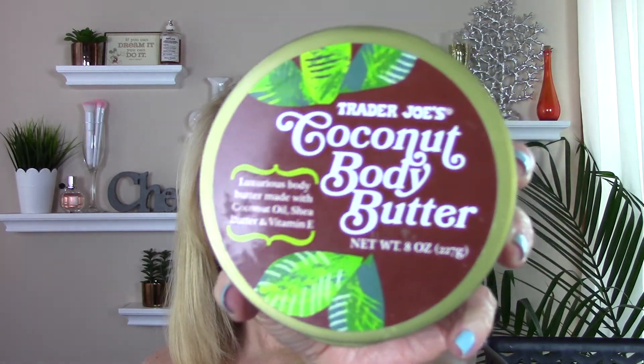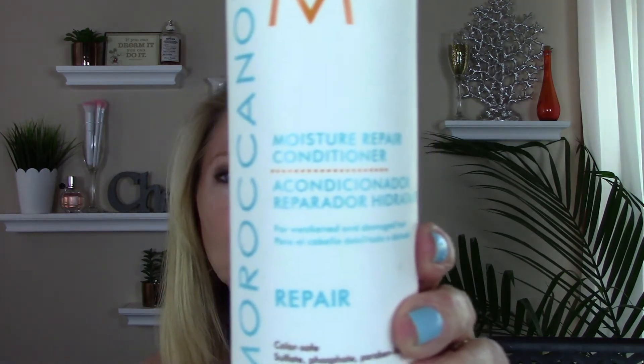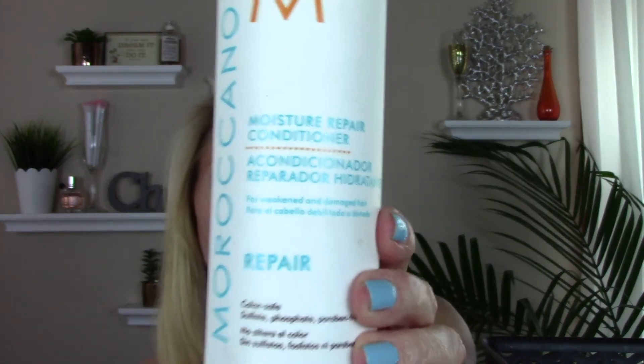Went through a Trader Joe's Coconut Body Butter — love those, great price, they're nice, smell good. Also finished the Moroccan Oil Moisture Repair Conditioner and Shampoo — I must have thrown the shampoo into the regular trash. These smell so good and work pretty well. I went through them before I got the filter for my shower, so they probably would have worked even better. I'm not repurchasing those at this time.